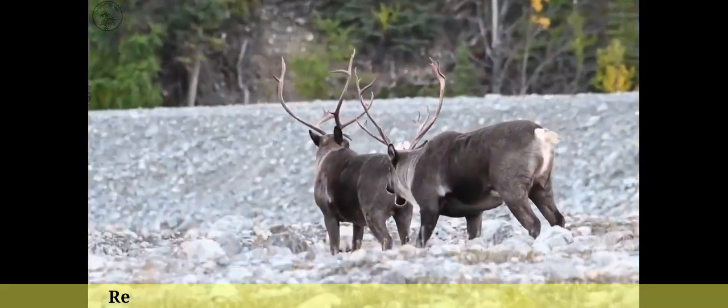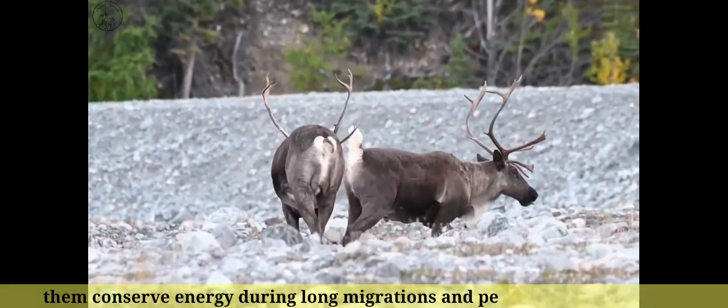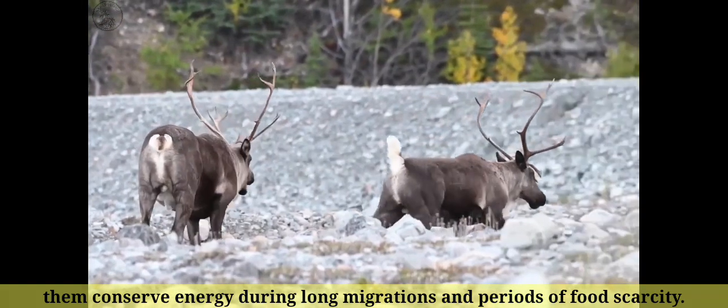Number 7: Reindeer have a relatively low metabolic rate, which helps them conserve energy during long migrations and periods of food scarcity.